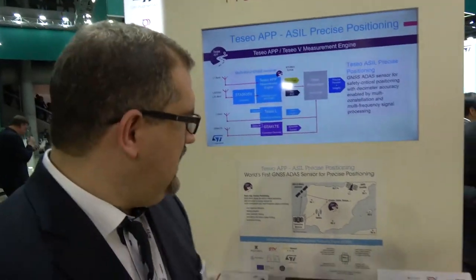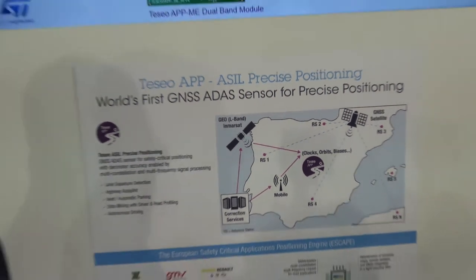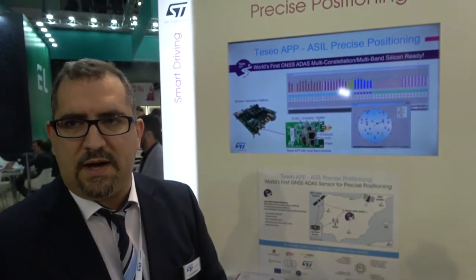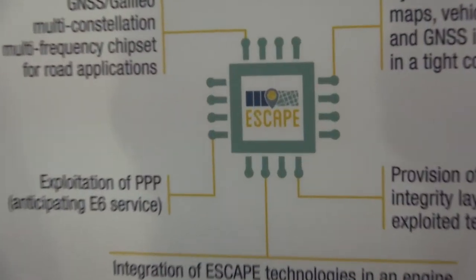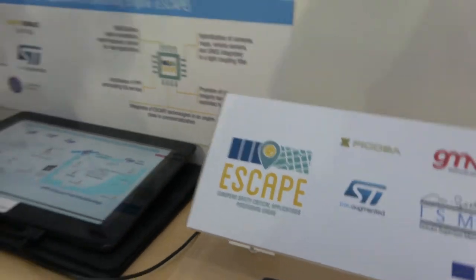Finally, precise positioning: our extremely precise GNSS application. This is more than GPS — it covers GPS, GLONASS, Baidu, all multi-constellation flavors for GNSS ADAS, targeting high accuracy with functional safety for automotive. We're bringing accuracy down to 20 centimeters to sigma, with high reliability for automakers and tier-one suppliers. ESCAPE is a research project funded by the European Union to bring the best of European companies together, with ST's silicon inside.